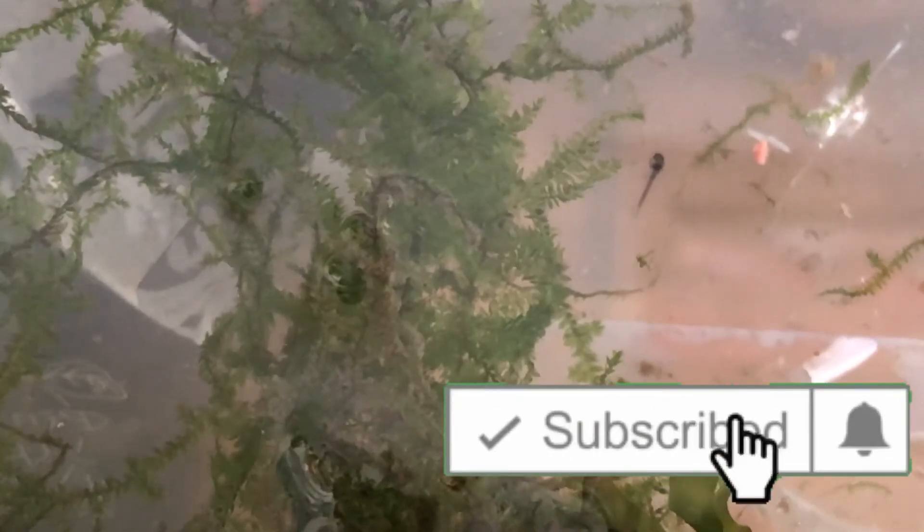Now it's one day later and as you can see we now have two survivors. I'll do some more update videos as they grow up and get bigger, but I just want to say a huge thank you to Steve from Aquarium Adventures Discord for sending these out to me. Like and subscribe to follow the Sterbai journey, and thanks for watching.